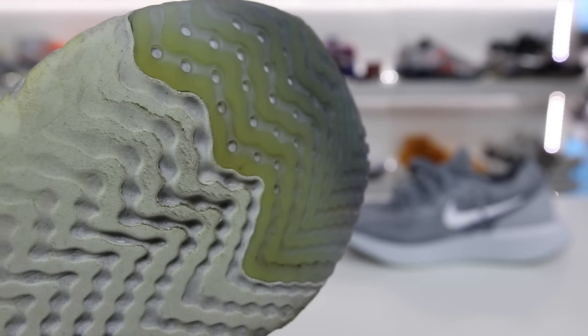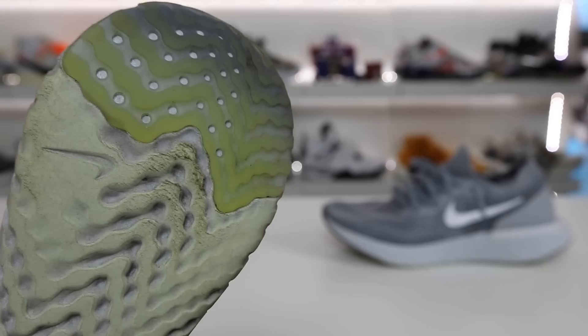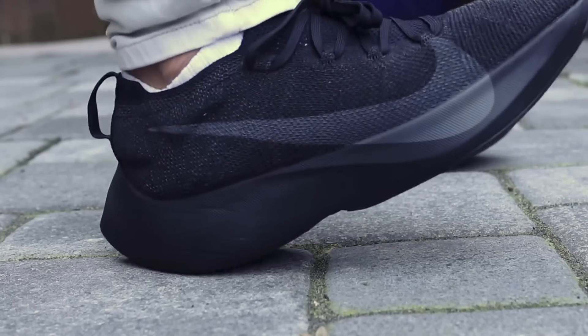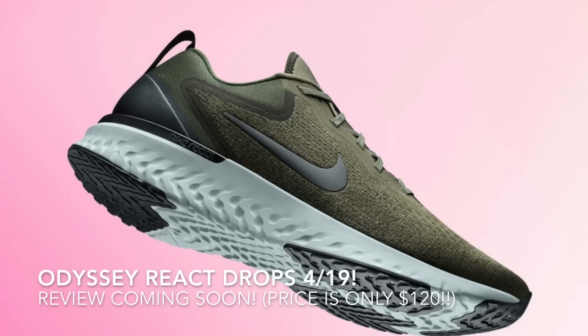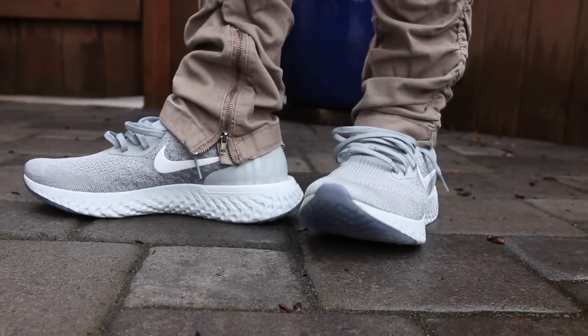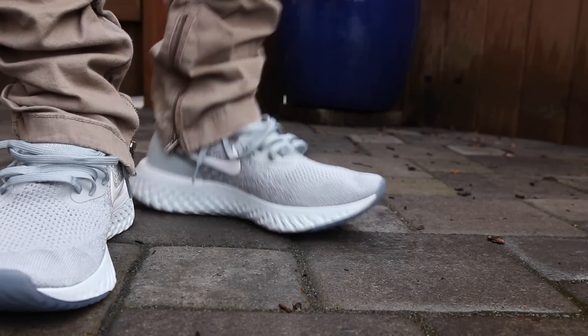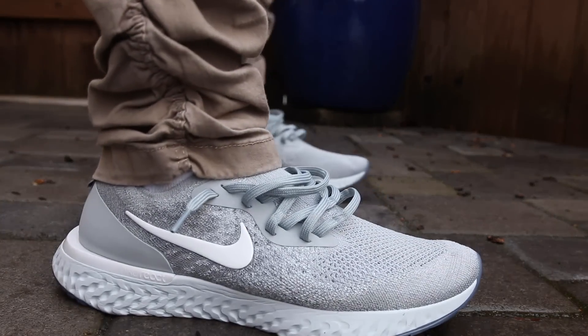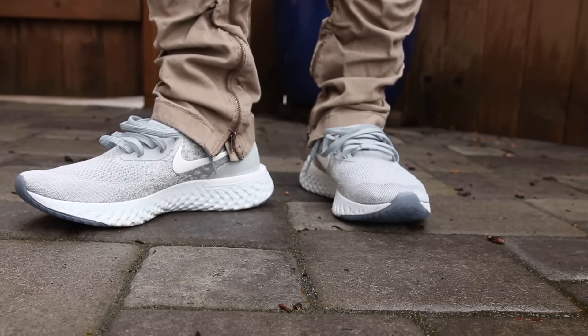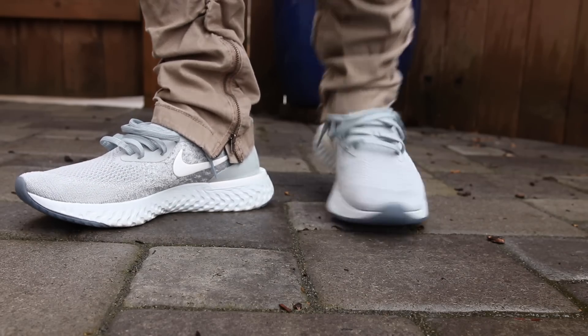The only downside has been the visible durability of the material, but a lot of people have said even though it looks really bad, it is still very durable. Nike already released a casual Vapor Street with React and the Odyssey React is going to be out later in April. The best part is the price point — the Epic React is only $150 in comparison to competition like the Adidas Ultraboost at $180. The future of Nike cushioning for casual and performance consumers is looking pretty positive.